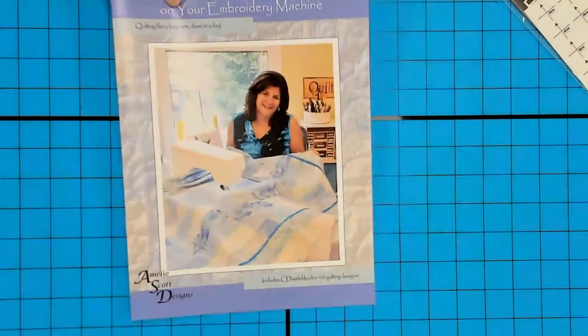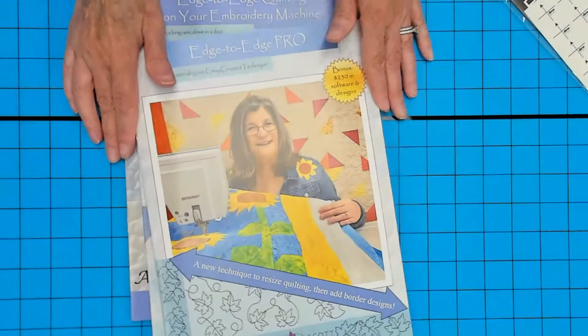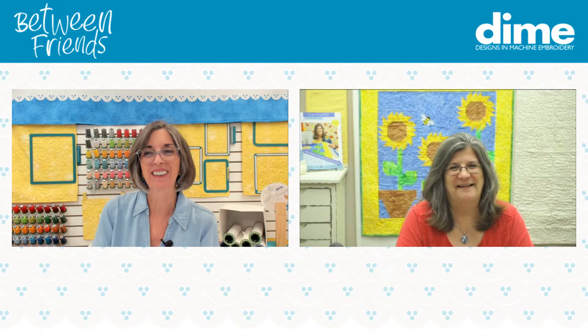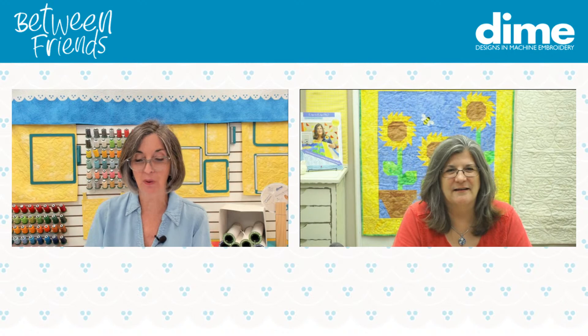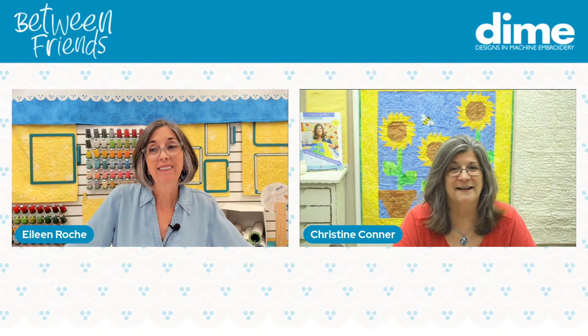I want to share one more thing on the overhead because we are so excited to welcome the author of Edge-to-Edge Embroidery and Custom Quilting on Your Embroidery Machine, and her very latest book, Edge-to-Edge Pro — Christine Connor from Amelie Scott Designs. Let's welcome in Christine Connor! You invented the term edge-to-edge quilting and the industry kind of took that by storm.